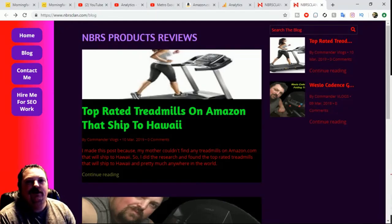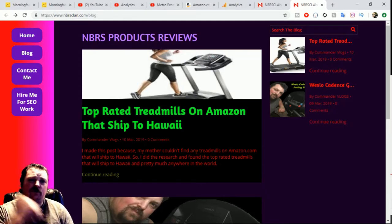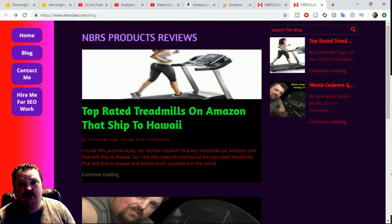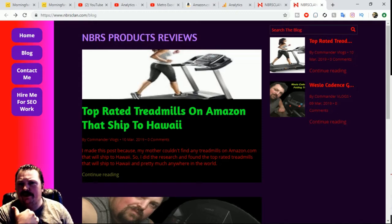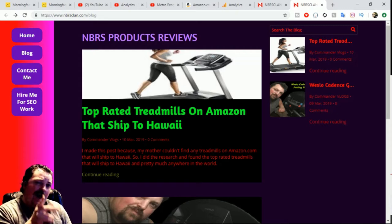What's up guys, Commander Vlogs here. You guys are here because you're wondering which treadmill to use for home use. I'll also tell you which treadmills ship to Hawaii in case you guys live in Hawaii and you're looking on Amazon and it keeps saying we don't ship to your location.